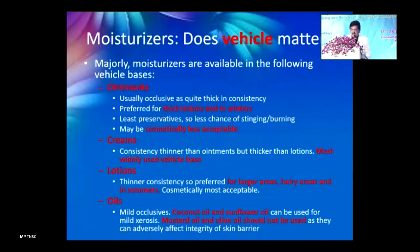Moisturizers are available as ointments, creams, lotions, and oils. Ointments are thicker, best for thick skin lesions as they penetrate well, but are cosmetically less acceptable. Creams are most commonly used and suitable for moderate lesions. Lotions are used for hairy or larger areas. Oils such as coconut or sunflower oil are mild occlusives — but avoid mustard oil and olive oil, commonly used for newborns, as they can be detrimental.